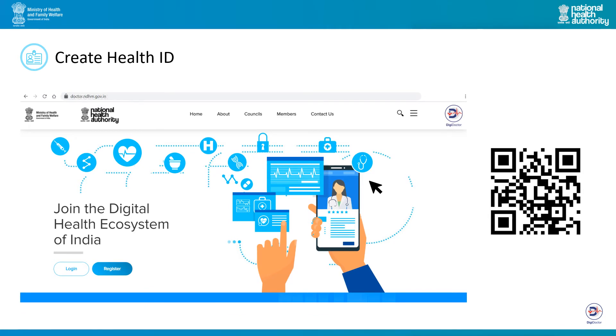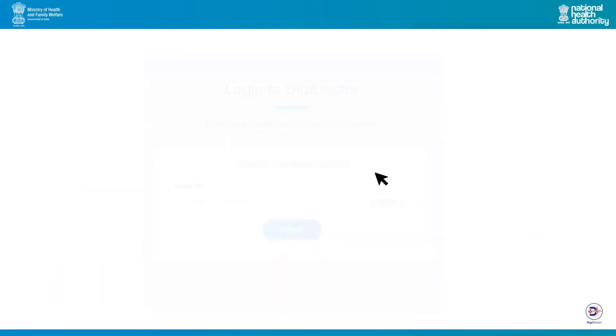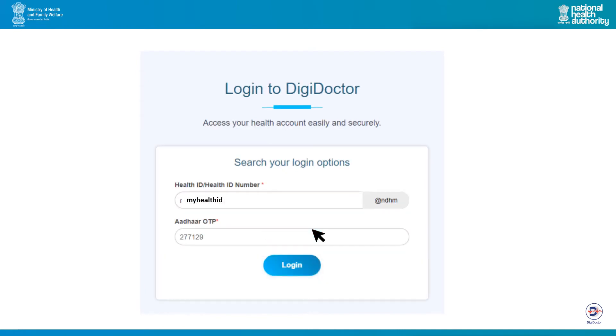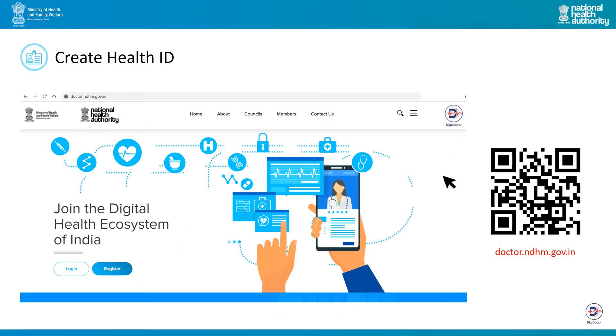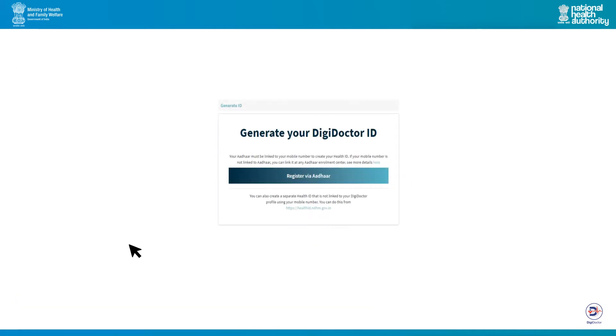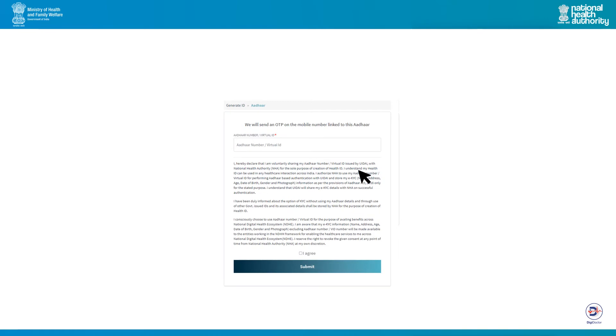If you are already registered and have a DigiDoctor ID created, you can click on login. Enter the DigiDoctor ID and click submit. You can authenticate the login using an OTP or your password. If you do not have a DigiDoctor ID created, click register. You will be redirected to a page where you can generate your DigiDoctor ID. Click on the register via Aadhaar button and enter your Aadhaar number. Provide consent for using Aadhaar by clicking the I agree box and then submit.